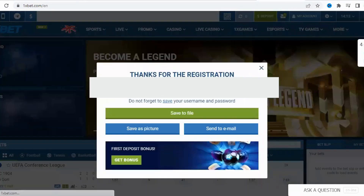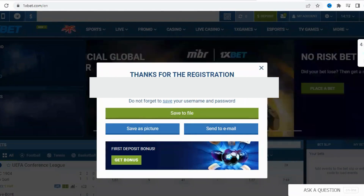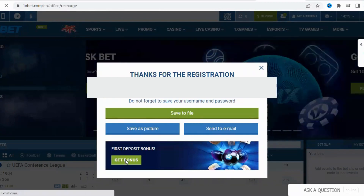You have two options: the Sports Welcome Bonus or the Casino Welcome Bonus Package. The Sports Welcome Bonus offers up to €100 on your first deposit, while the Casino Bonus provides a welcome package of up to €1,500 and 150 free spins. Choose the bonus that suits your preferences and playing style.